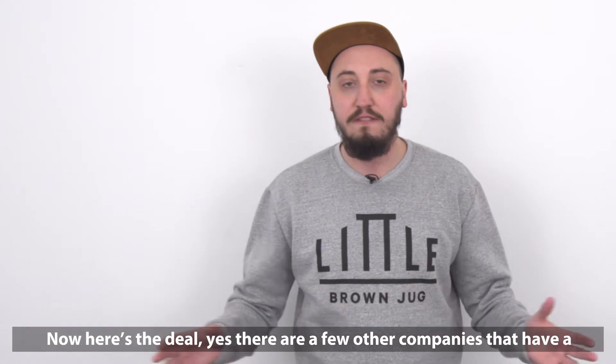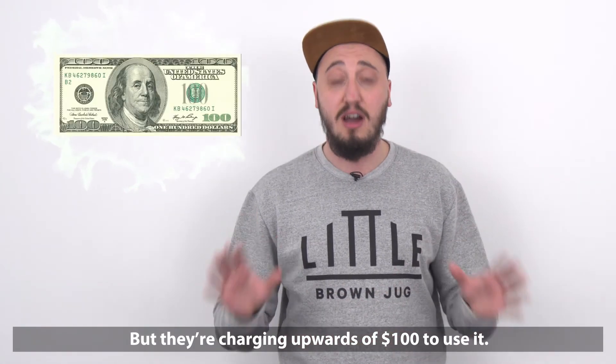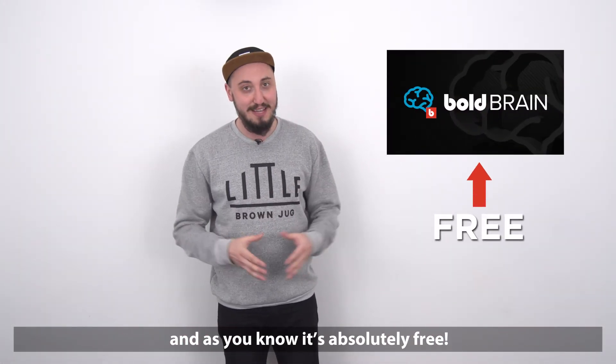Now here's the deal. Yes, there are a few other companies that have a similar feature, but they're charging upwards of $100 to use it. The same recommended products feature is integrated with the Bold Brain, and as you know, it's absolutely free.